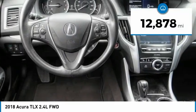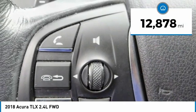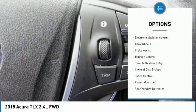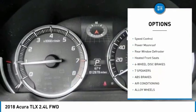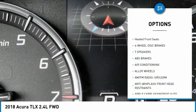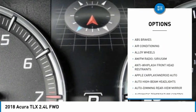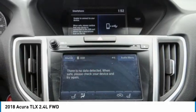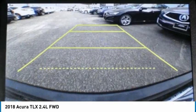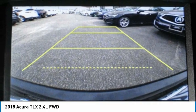This vehicle has less than 15,000 miles. Here are some of this vehicle's great options: electronic stability control, alloy wheels, brake assist, traction control, remote keyless entry, four-wheel disc brakes, speed control, power moonroof, rear window defroster, and heated front seats. Wouldn't you look great in this vehicle? Stop in today and see for yourself.